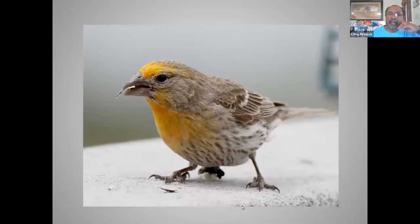What a lot of people are beginning to realize is that the colors of these male house finches are actually acquired while the bird is molting, and the color is derived from pigmentation in the food sources that these males are feeding on.